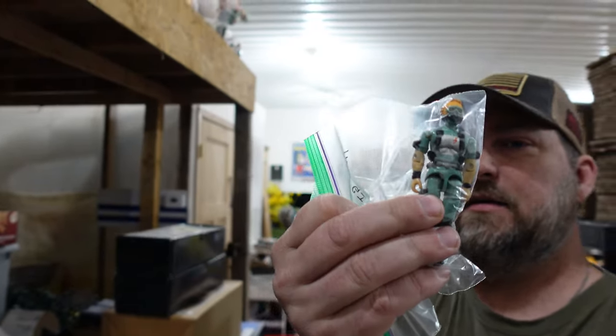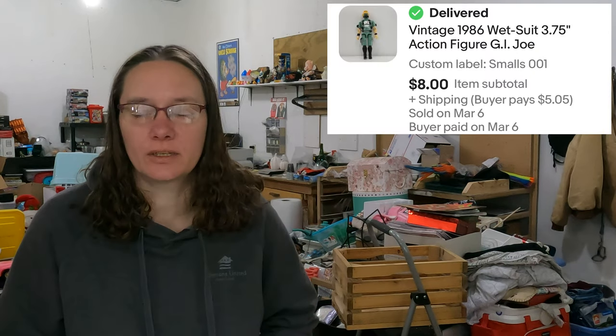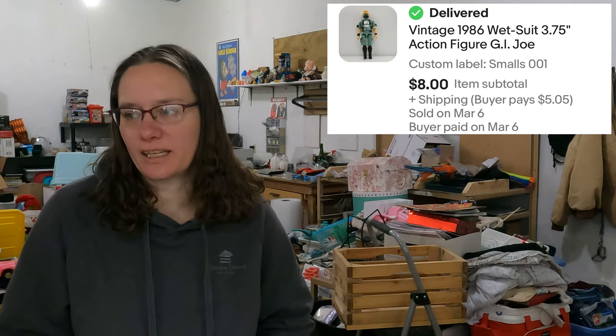Now officially we have sold the last G.I. Joe — the G.I. Joe wetsuit from 1986. He's the last one out of our goodwill goodbye. We paid $1.75 for the whole batch and he sold for $8 with only about 13 cents in him, and he's in good condition too.